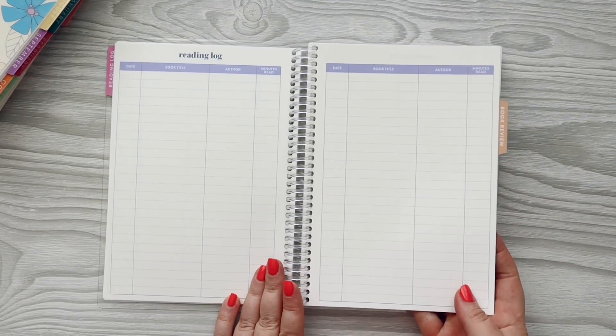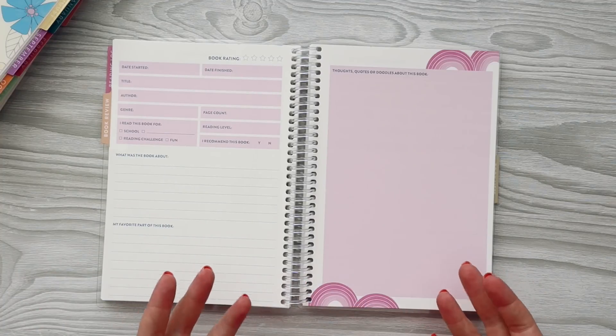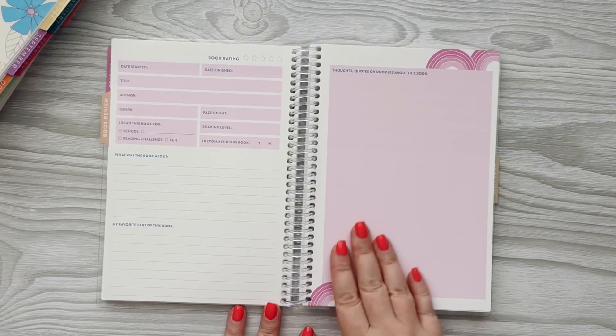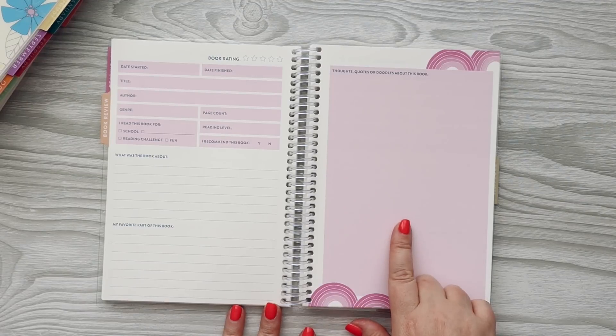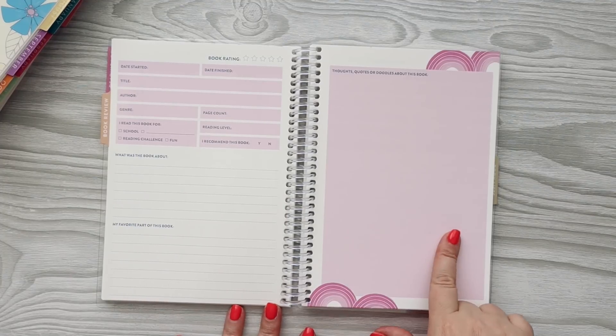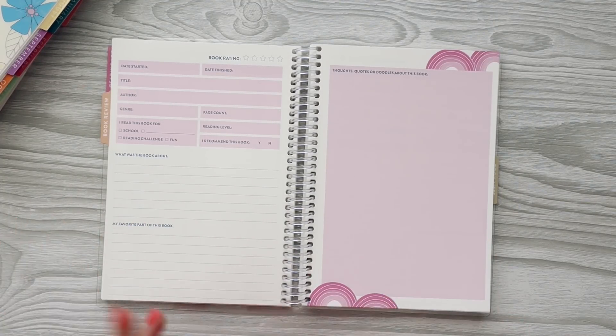The next section is book review. So this is what I was the least excited about that my daughter is the most excited about. You can do thoughts, quotes, doodles — that is kind of fun. There's always a quote or two from a book that I just want to remember, and it would be fun to have a place to write them down. Then you can go through a full book report: date started, date finished, title, author, genre.